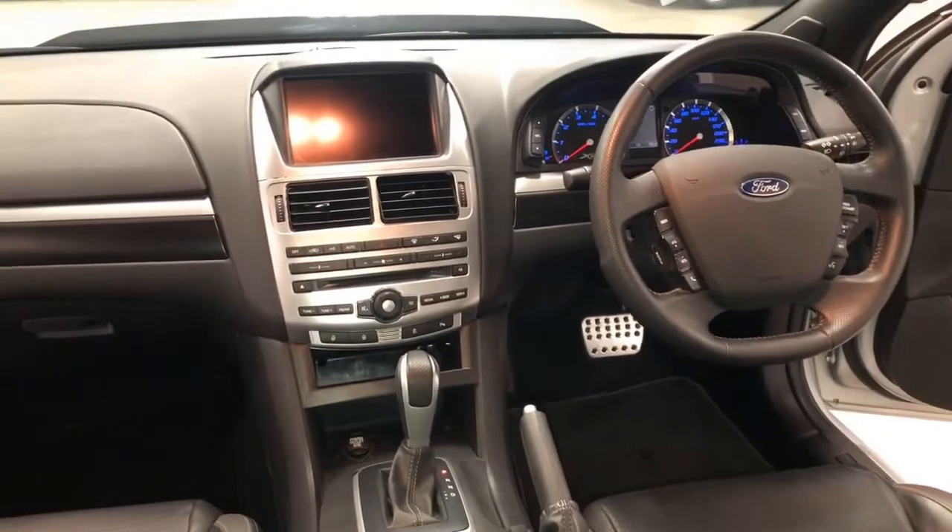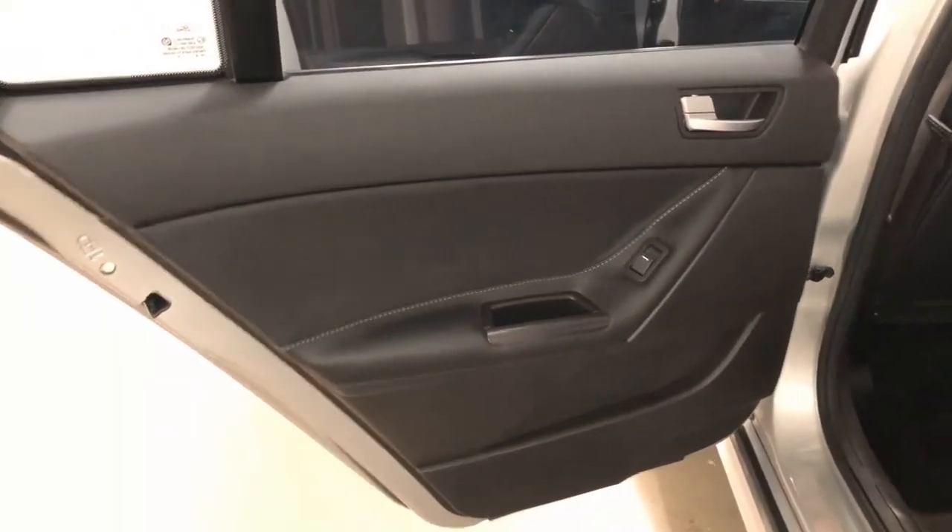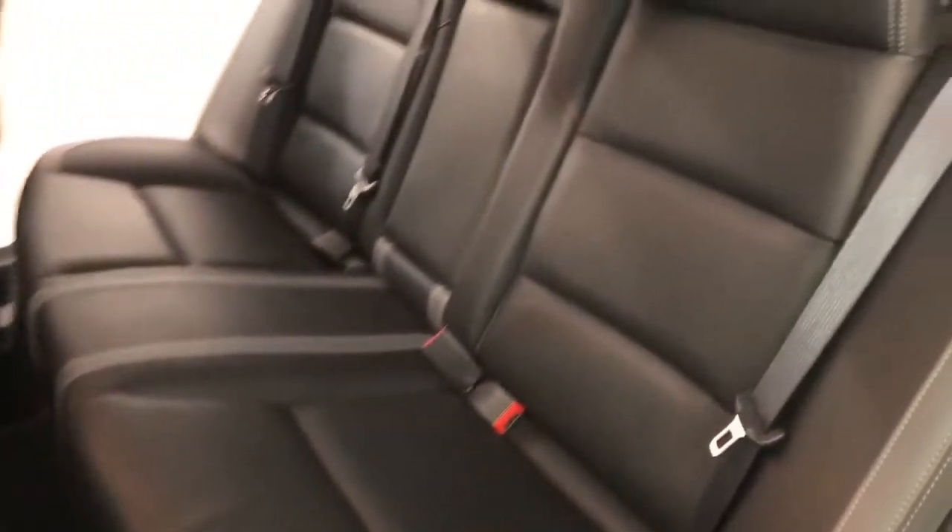Ford claims the XR8 uses 13.7 liters per 100 kilometers of unleaded petrol in the combined city and highway cycle, while putting out 324 grams of CO2. It has a 68-liter fuel tank, meaning it should be able to travel 496 kilometers per full tank.